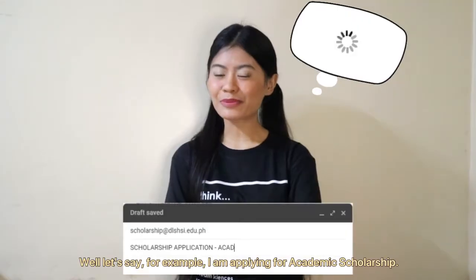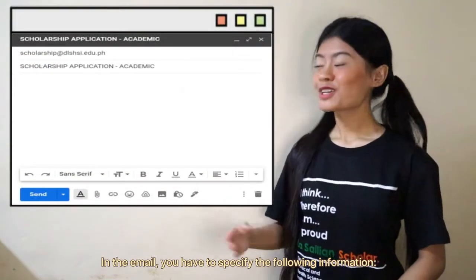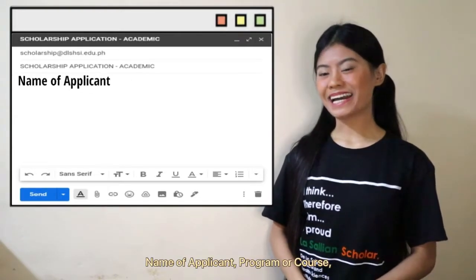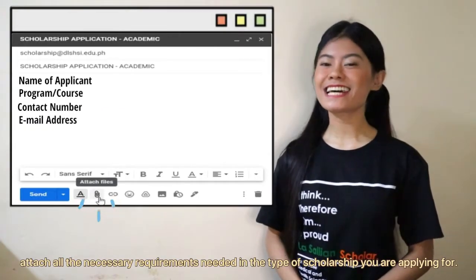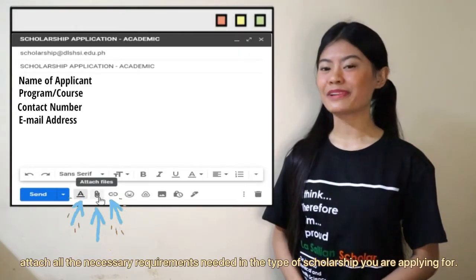For example, if I am applying for academic scholarship, in the email you should specify the following information: name of applicant, program or course, contact number, email address, and then attach all the necessary requirements needed for the type of scholarship you are applying for.